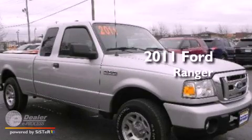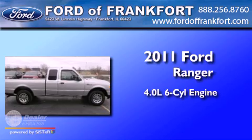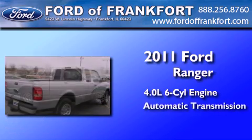This is a certified pre-owned 2011 Ford Ranger. It features a 4.0-liter six-cylinder engine and an automatic transmission.